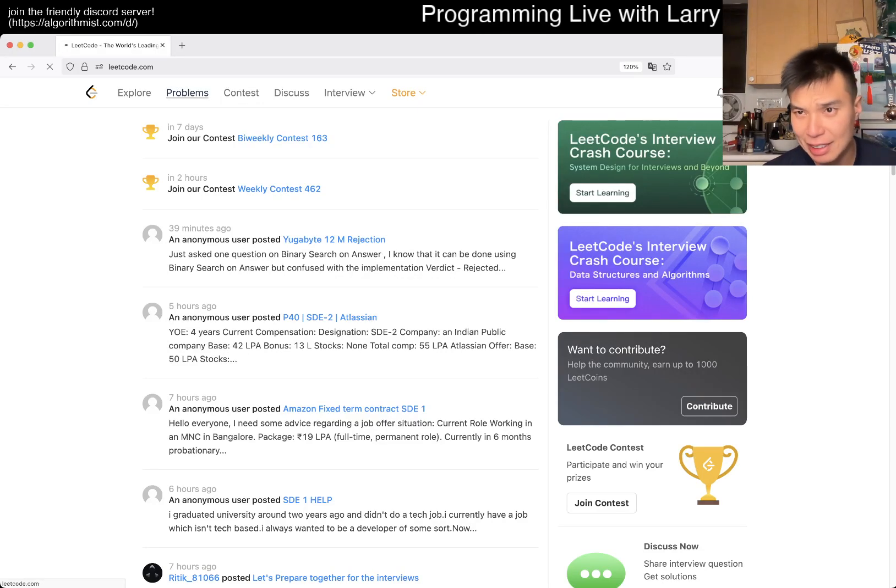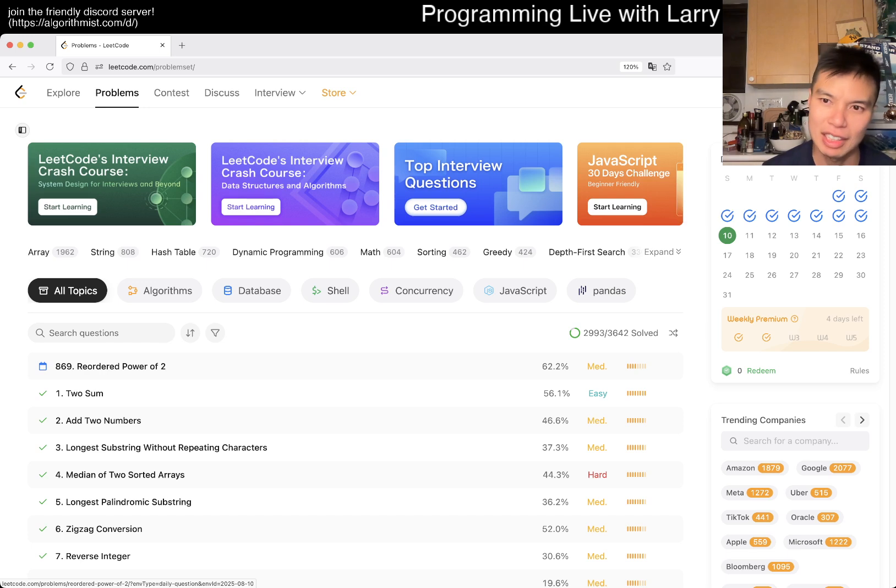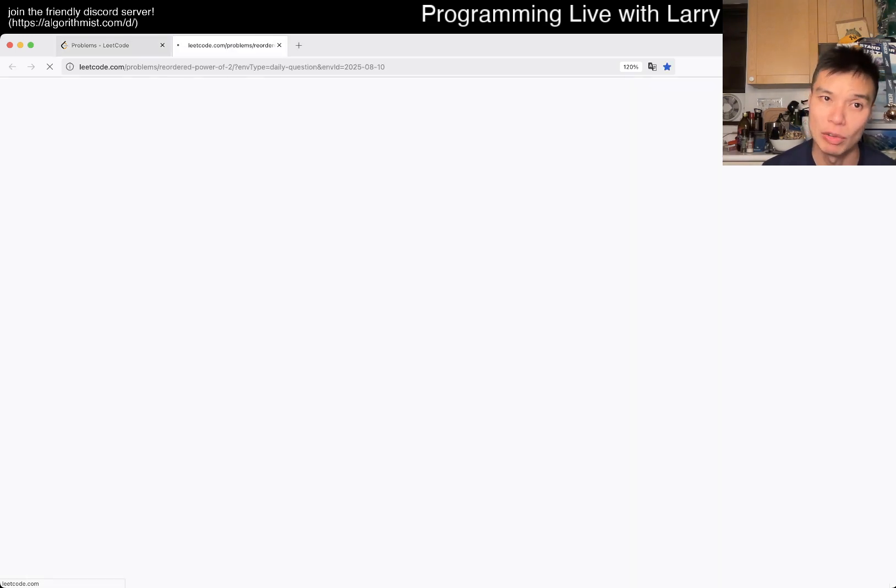Hey everyone, this is Larry. This is day 10 of the August LeetCode daily challenge. Hit the like button and subscribe button, join me on Discord, and let me know what you think about today's problem.